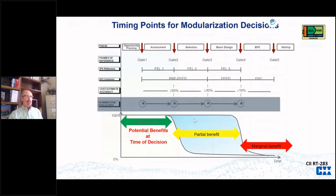On the timing for early decisions, the upper part of this graph is from RT283 — I added the bottom part with red, yellow, and green arrows and potential benefits. The optimum time for determining modularization decisions is in what I call FEL Zero, or opportunity framing. When you go beyond that you can still modularize, but plans have been set in place, and by the time you get to EPC you're really limited in what you can do.